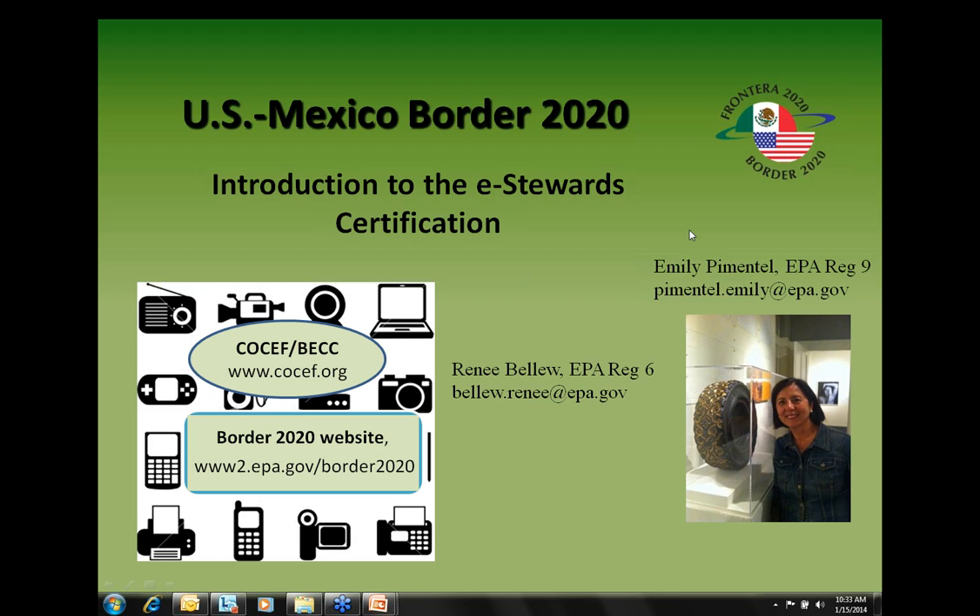Before I introduce our speakers today, I would like to introduce Renee from our EPA Region 6. My name is Renee Ballou, and I work in the Sustainable Materials Management Program with EPA Region 6 in Dallas, and we'd like to thank you for joining us on this webinar. This is our second webinar in a series of webinars we're doing on e-waste, and we hope you find these webinars informative and useful.